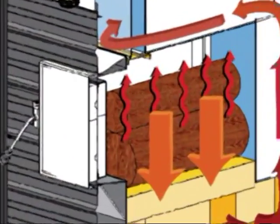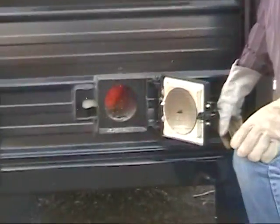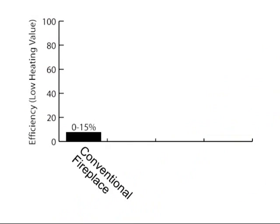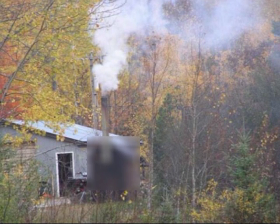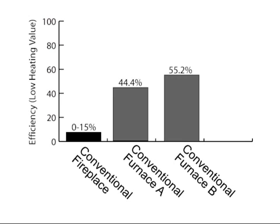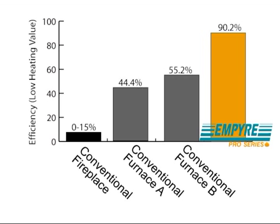With new cutting-edge technology, the Empire Pro Series can operate at over 90% efficiency. Studies show that conventional fireplaces achieve only up to 15% efficiency, and conventional outdoor wood furnaces range from 45 to 55%. The Empire Pro Series, however, could double your fuel efficiency and cut your fuel requirements in half.